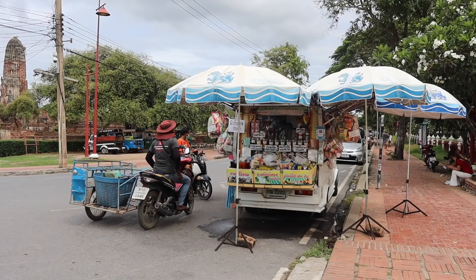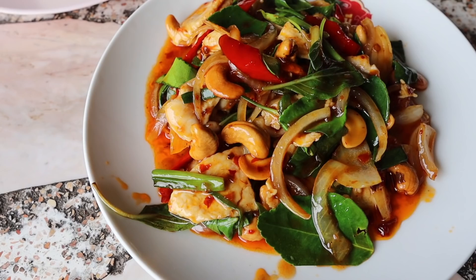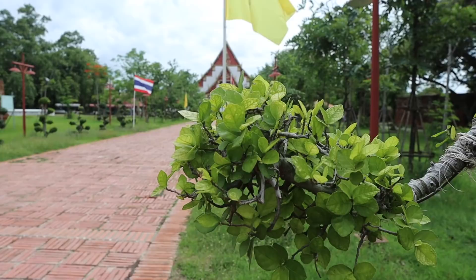Here we are, we are in Ayutthaya — if that's how you say it! Tell me in the comments how to say it properly for next time. But we're here, we're going to look at some old ancient monuments and building structures today, and of course we have to get some street food and some Thai food from local restaurants here in Ayutthaya.